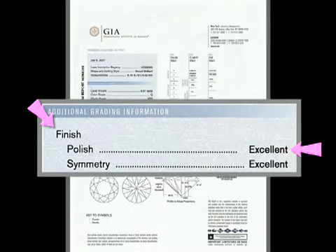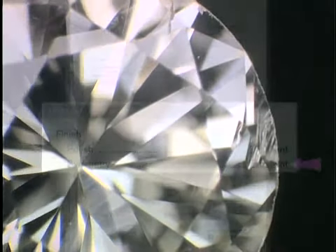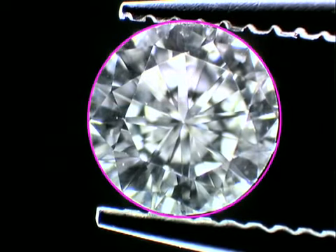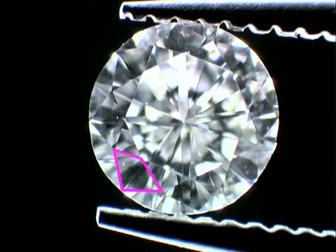Finish grades include polish, which is the overall condition or smoothness of the diamond's surface, and symmetry, which is the exactness of the diamond's outline and the shape, placement, and alignment of its facets.